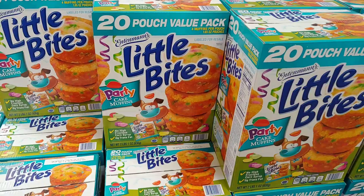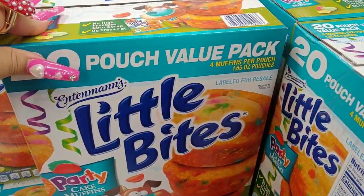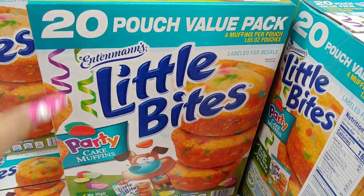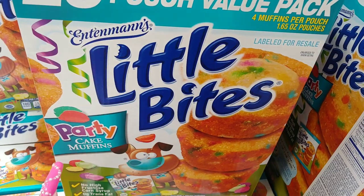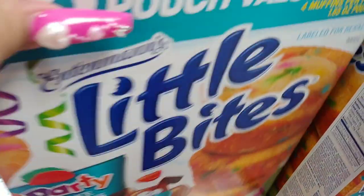They have the 20-pouch value pack — four muffins per pouch, so they're individually packaged. I really like that. It's from Little Bites party cake muffins with the sprinkles.